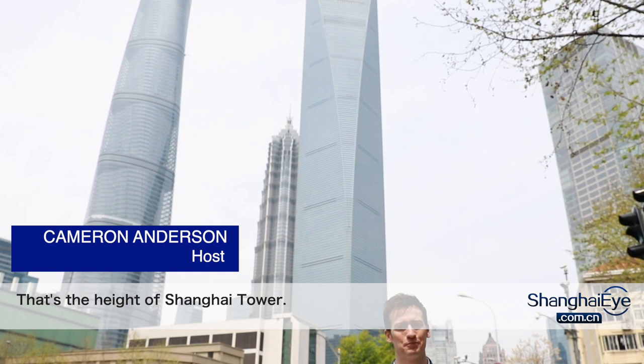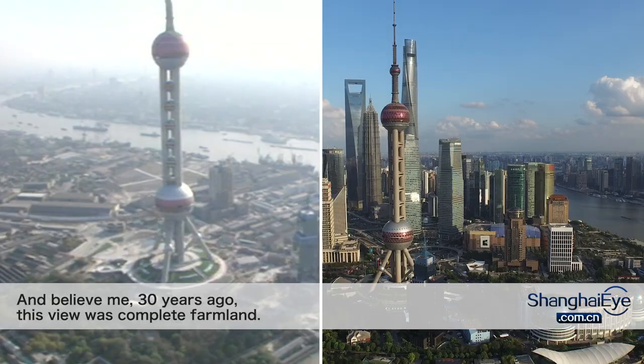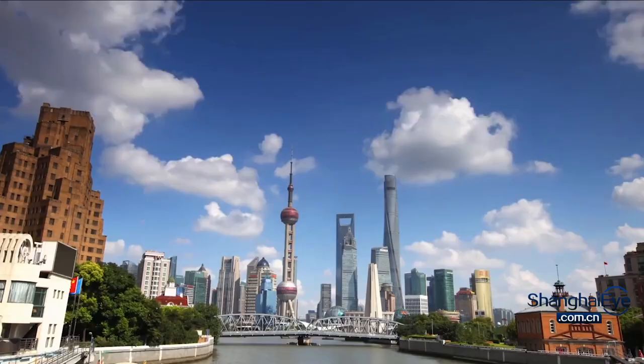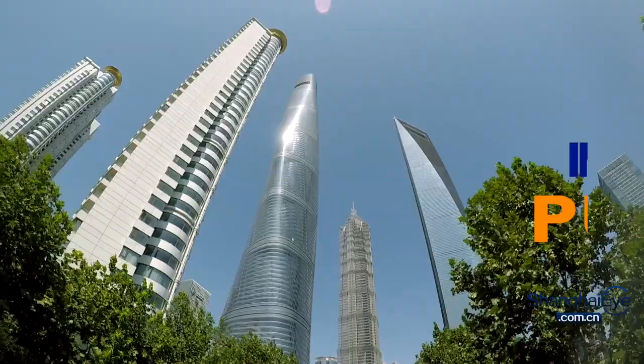632 metres — that's the height of Shanghai Tower. Right now I'm standing exactly 632 metres away from the building, and believe me, 30 years ago this view was complete farmland. But after the addition of this building, Shanghai's skyline has changed forever.